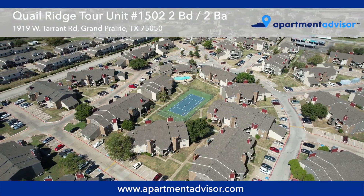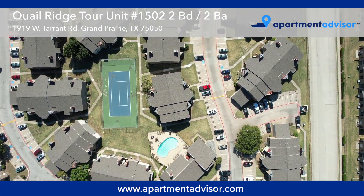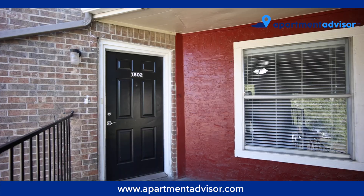Hi, this is Amy from Apartment Advisor and today I'm going to show you around unit 1502 at Quail Ridge, a two-bedroom, two-bathroom apartment located in Grand Prairie, Texas.